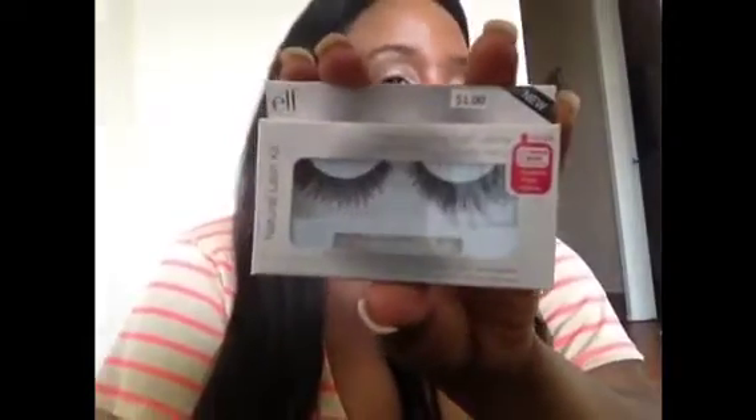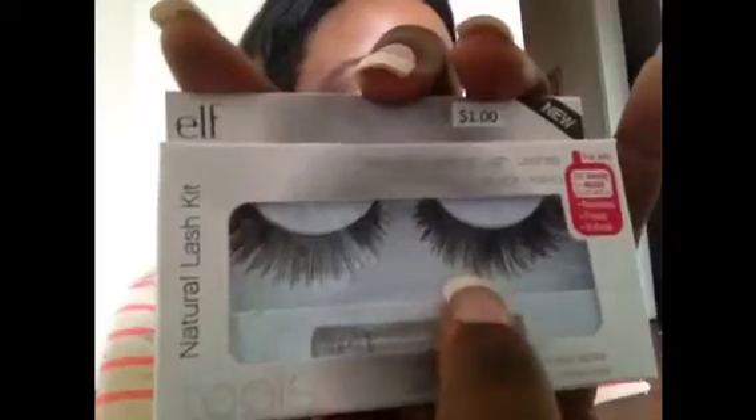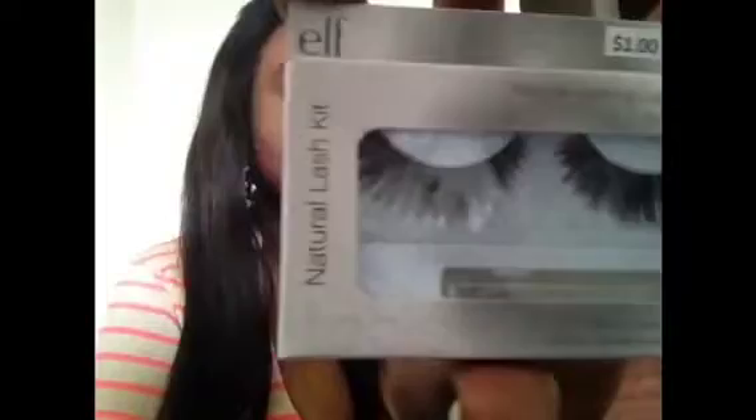The last thing I got is their Natural Lash Kit. They do look natural to me — they have different lengths, some really long, some shorter, and they just look so pretty. I'm definitely going to be trying these.